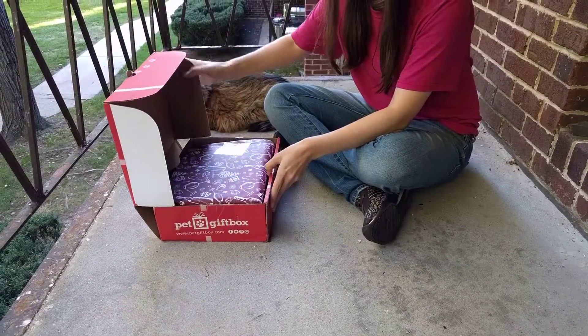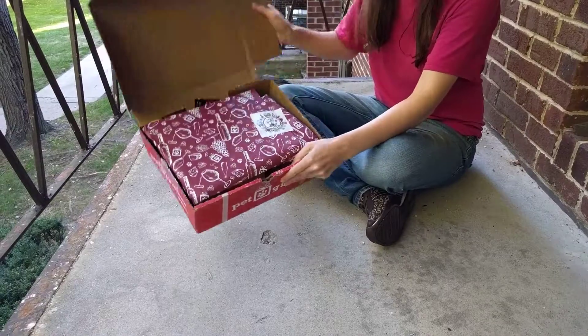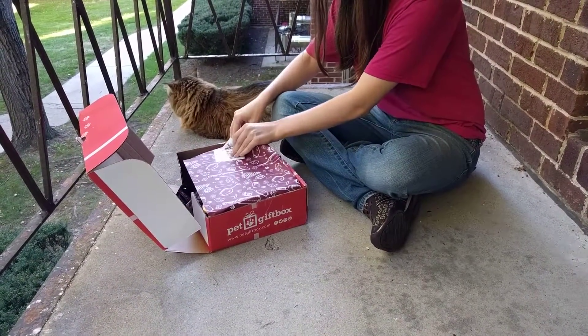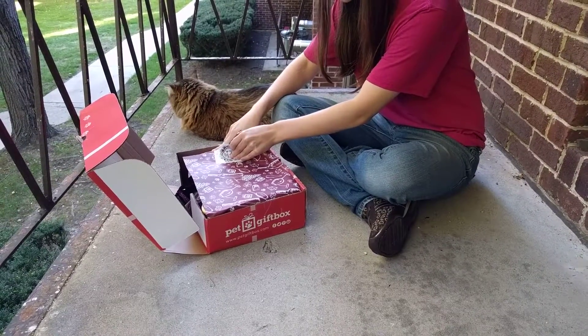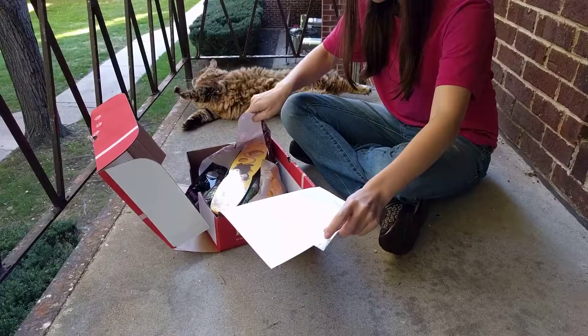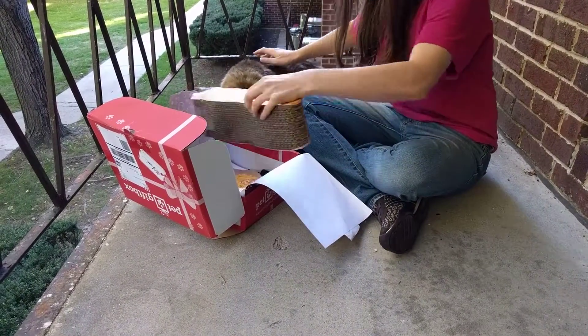Hi everyone, we have the September pet gift box here, so I'm opening up Miss Casey. I will leave a coupon code in the description for you guys to get 50% off your first cat or dog box. Let's see what you got in here — we'll do the big thing first.